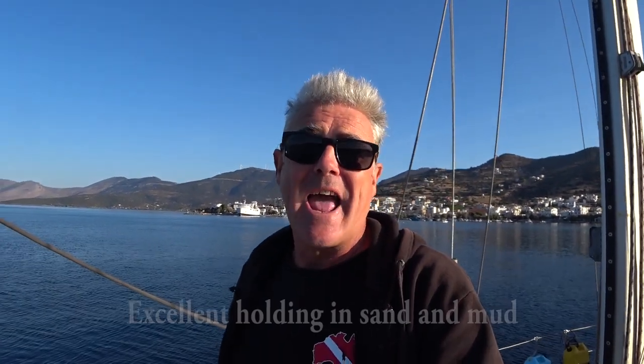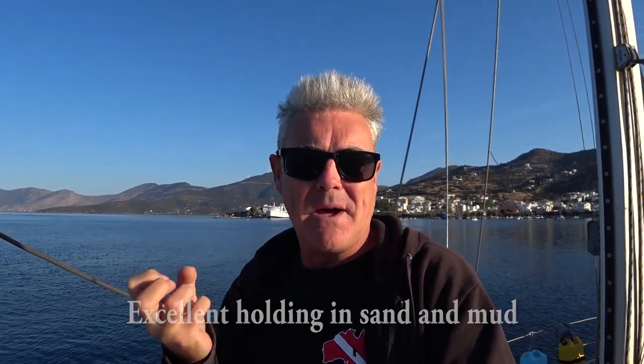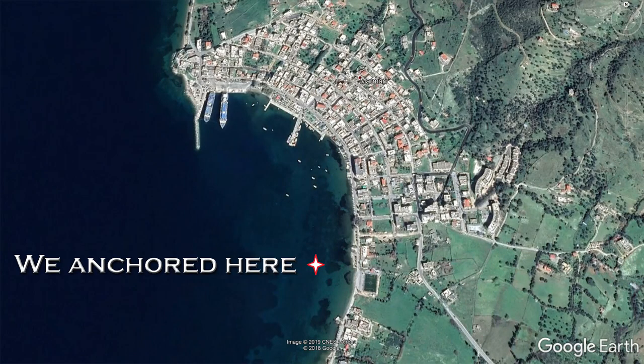This wonderful little anchorage is Mamari on the Greek island of Evia, and the holding here is absolutely excellent. On the bottom it is sand with mud. We've been sat here now for five days and the winds have been gusting pretty steadily at 30 plus knots and we haven't budged an inch. We are in five metres of water with 45 metres of chain out.